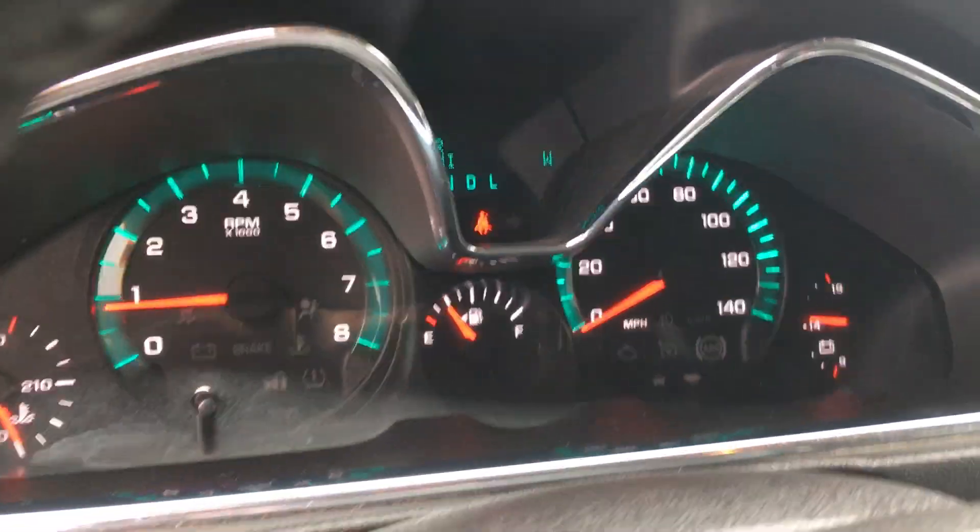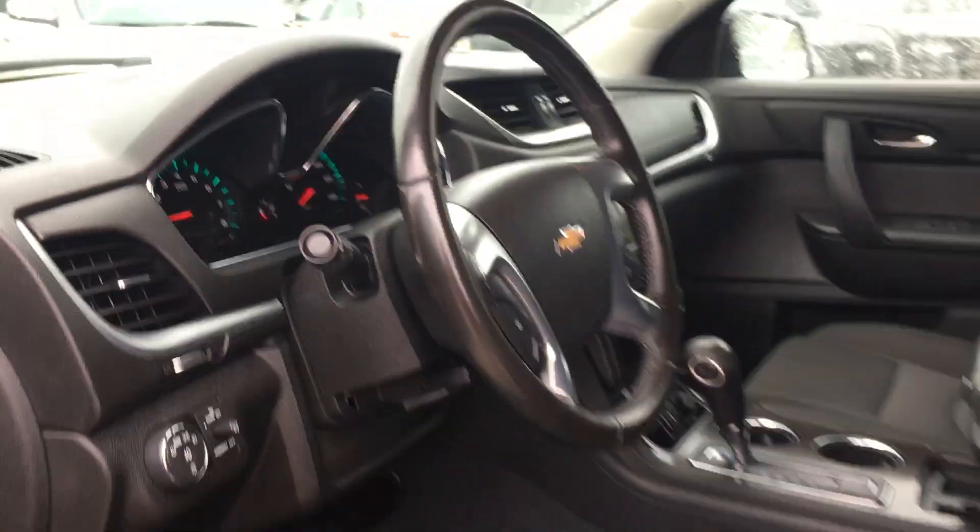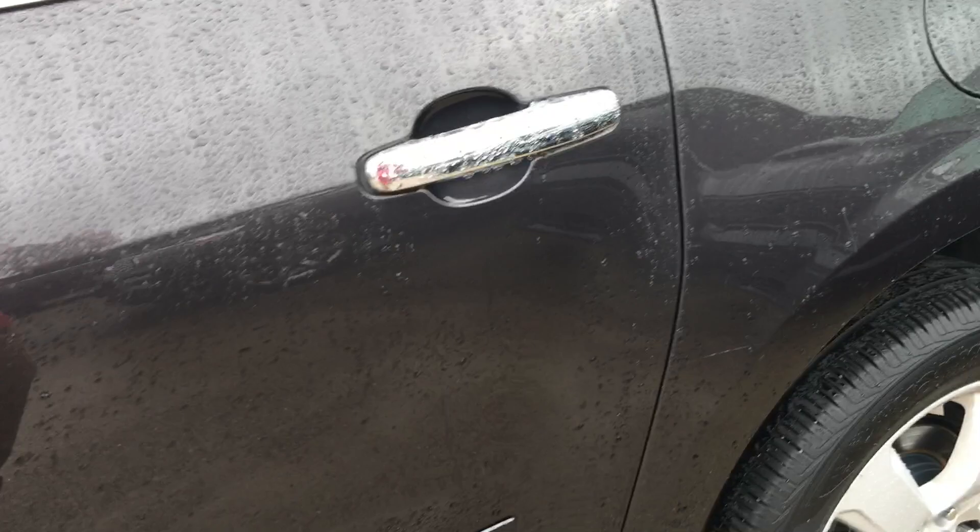No lights on. A few little minor things here in the body, as to be expected for the year. Nothing major that I see.